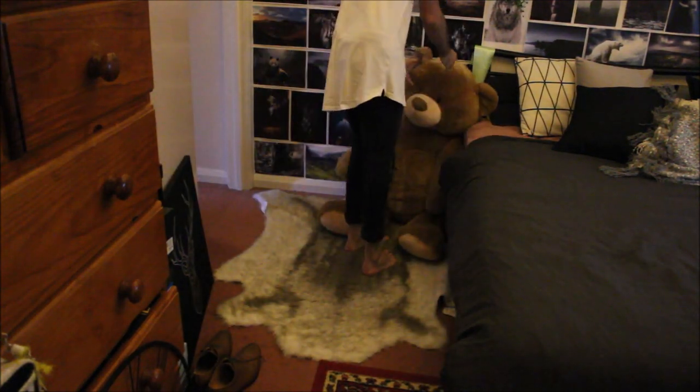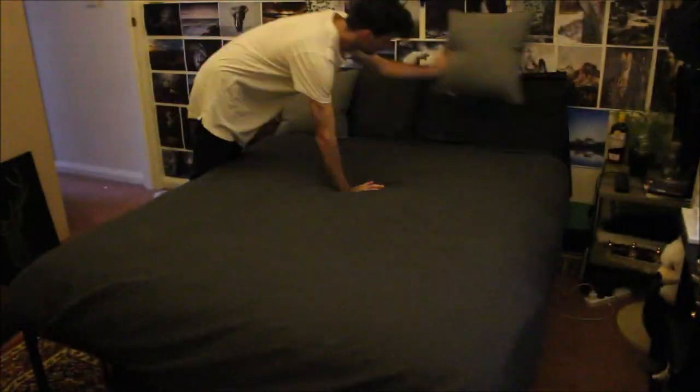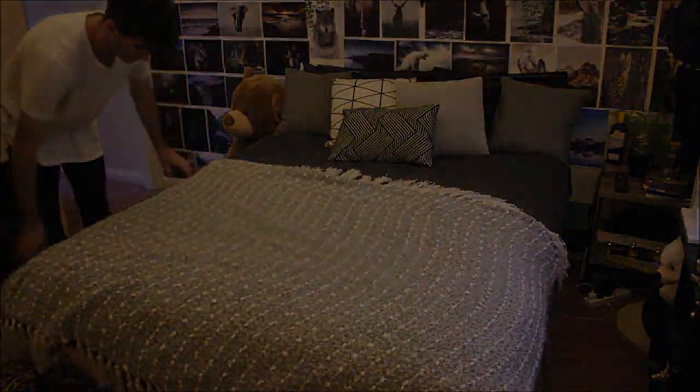I had this big bear, and for my bed I just used some dark greys, whites, and blacks to really bring out the rest of the bedroom.